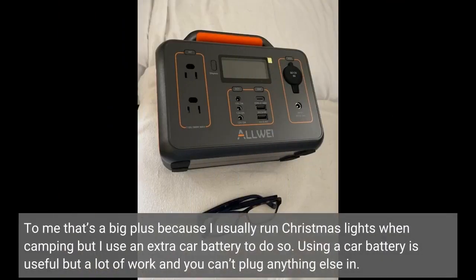To me that's a big plus because I usually run Christmas lights when camping but I use an extra car battery to do so. Using a car battery is useful, but a lot of work and you can't plug anything else in.